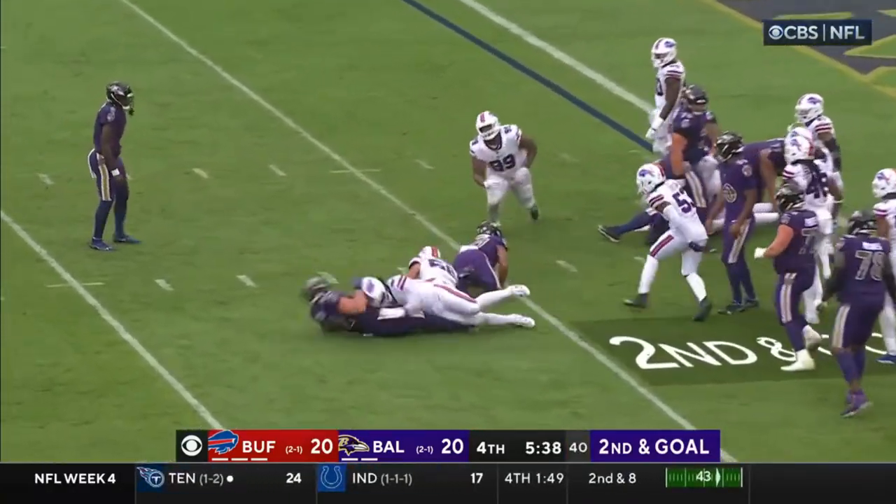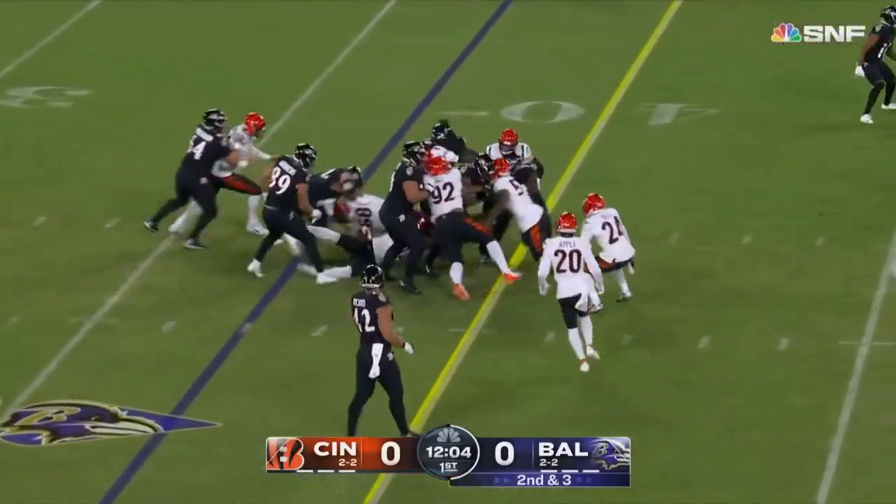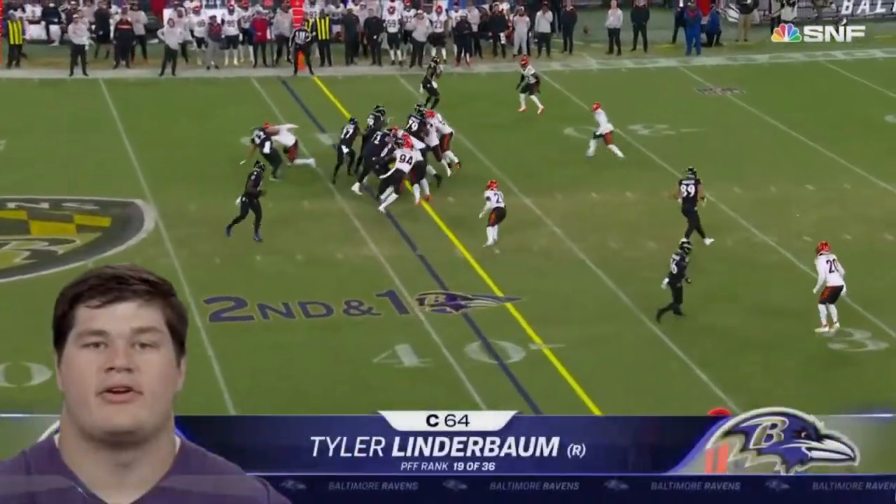Jackson on again, Dobbins gets blessed. J.K. Dobbins is the running back, Dobbins back from injury. If that's first — powers, Oklahoma. Tyler Linderbaum, Iowa.